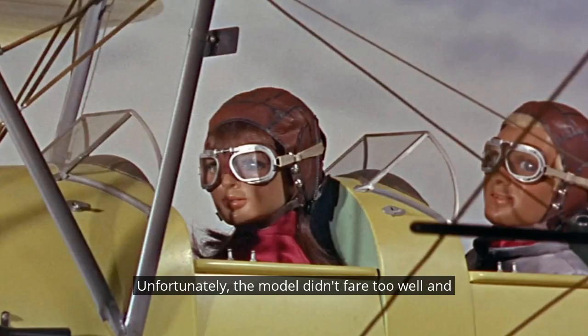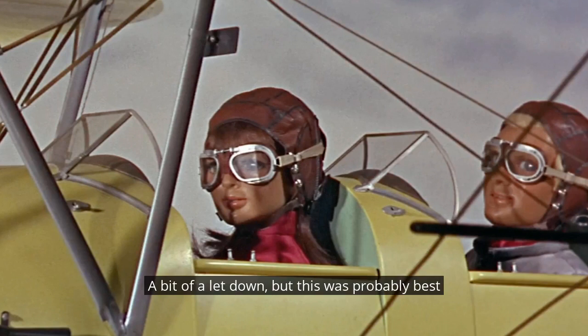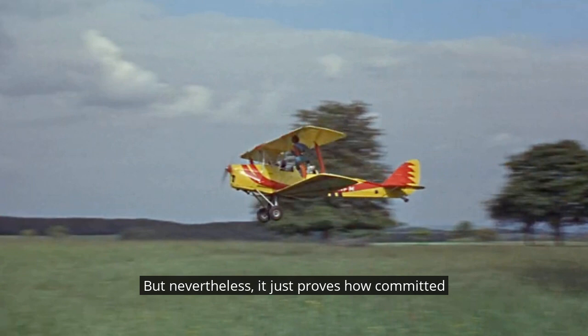Unfortunately, the model didn't fare too well, and reports vary between it didn't fly very far and it didn't get off the ground at all. Bit of a letdown. But this was probably best, because the fully functional high-speed miniature jet might have made filming more complicated rather than less. Nevertheless, it just proves how committed the AP Films and Century 21 team were in their quest of getting the ideal, perfect realism in miniatures.